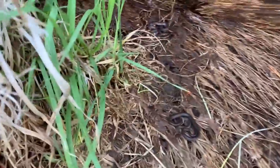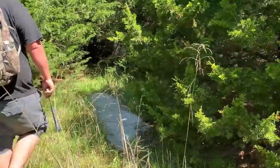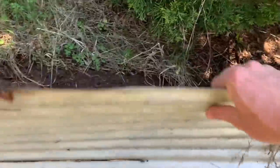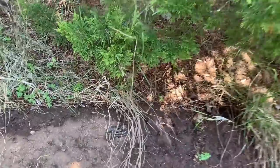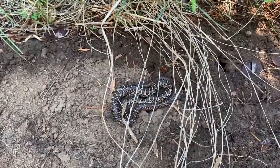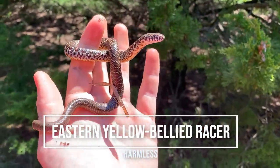A couple ring necks. Little racer — nice. It's not as black as I was expecting him to be here. Pretty cool, first racer of the day. I think we'll see more of these probably.